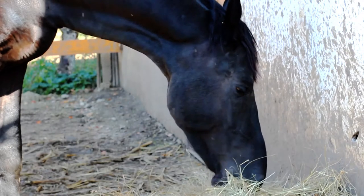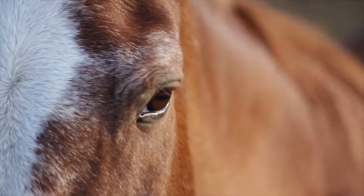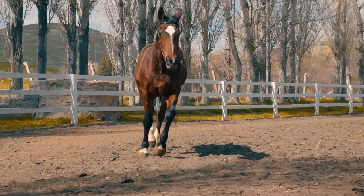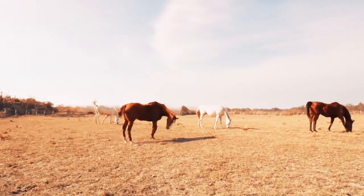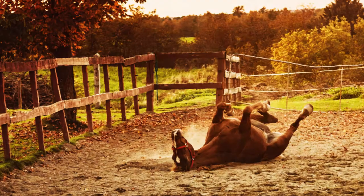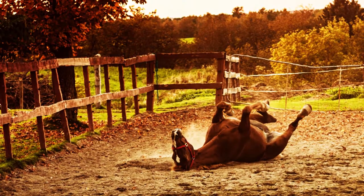Shelter is as important to proper horse care as water and food. Yet shelter is often at the bottom of the list when thinking about horse care. Exposure to the sun, rain and the elements can put a lot of stress on your horse and can compromise the health of our equine friends.